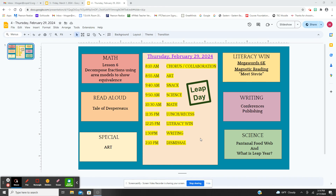This is our learning menu for Thursday, February 29th, 2024, because it is a leap year and today is leap day. We're going to begin with chorus and collaboration — the teachers are going to collaborate, the kids will go to art and have snack.